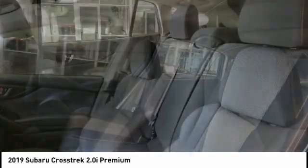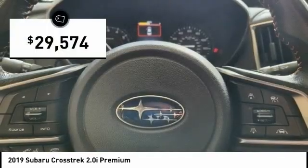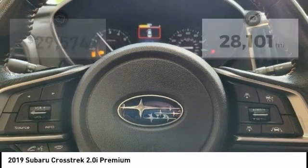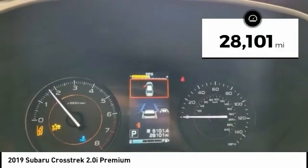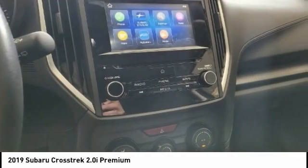And since it's a Subaru, you know the Crosstrek is built to last, and is priced below $30,000. This vehicle has less than 30,000 miles, and offers reliability and good looks at a great price.